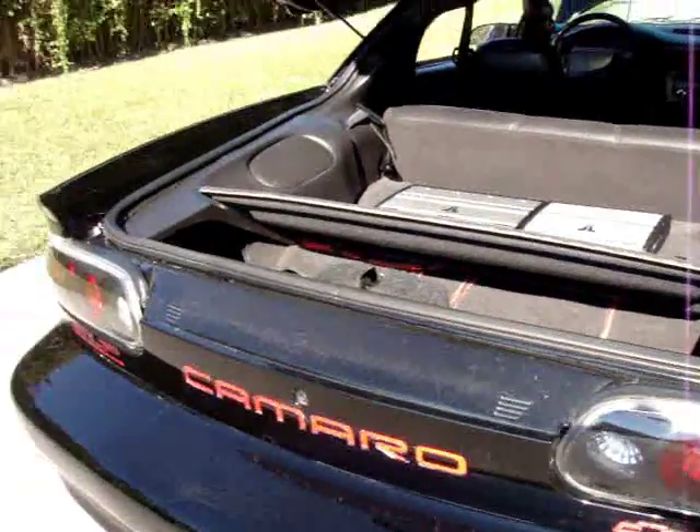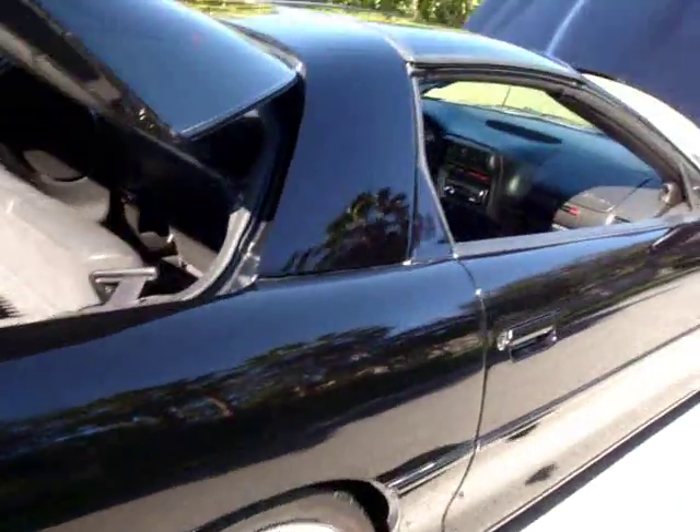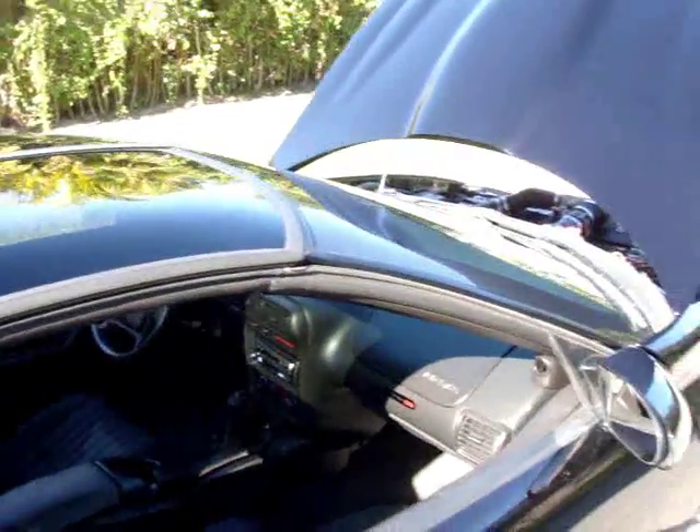Air conditioning is cold. You can drive this car every day and still have 500 horsepower on 93 octane gas. T-tops — just a wonderful car, Super Sport.